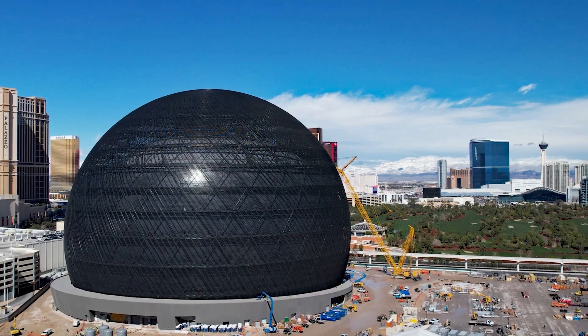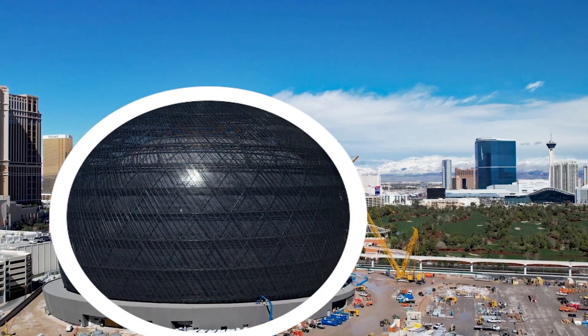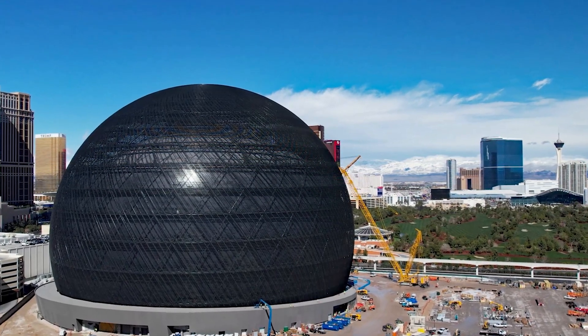The sphere's groundbreaking design is a spherical shape that defies traditional architecture, offering a futuristic and iconic appearance. It's rumoured that work is already underway to construct a similar venue in London, with many more planned around the world.